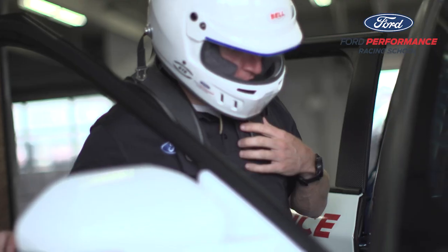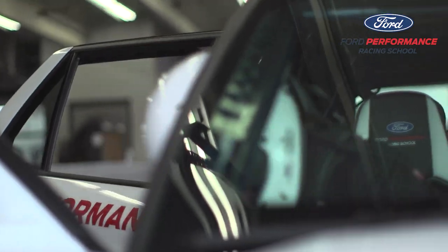With this Explorer ST, the braking, the horsepower, it's really cool. The rear-wheel drive kind of corrects itself. It was a lot of fun.